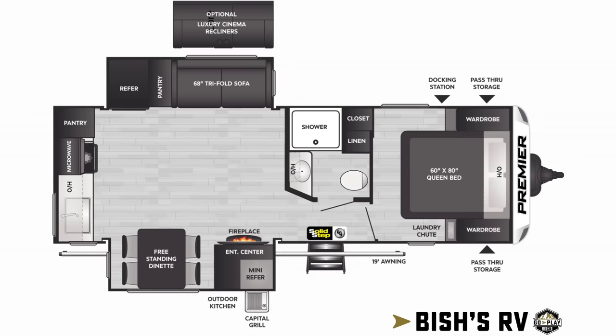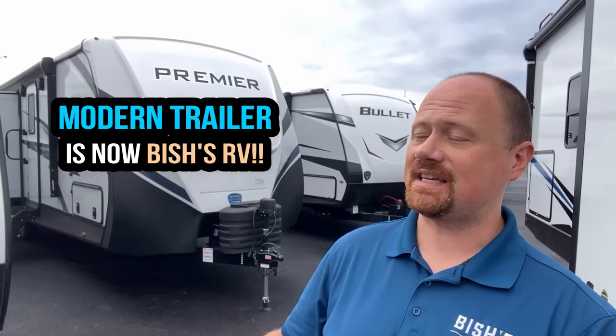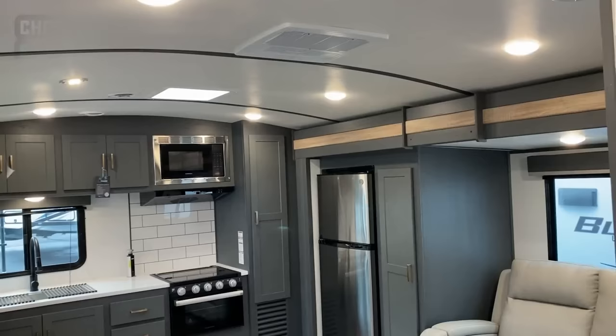New brand coming to the channel today — faster than a speeding bullet, buckle up, grab the popcorn, and prepare for a fun new premiere. Even I'm cringing at those puns. Hey everybody, Josh the RV Nerd, welcome to Bishop's RV — actually on site here in Anderson, Indiana at a new store. What was Modern Trailer in Anderson Indiana is now a member of the Bishop's RV team, and I am kicking it off today with their 25 rear kitchen Bullet Premiere.